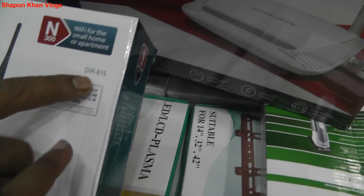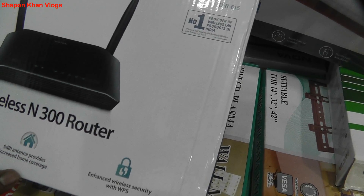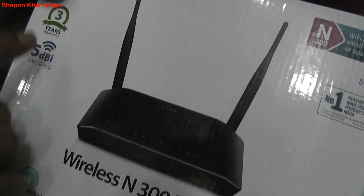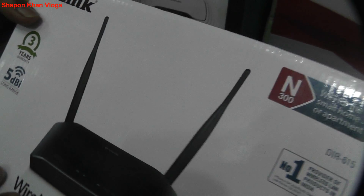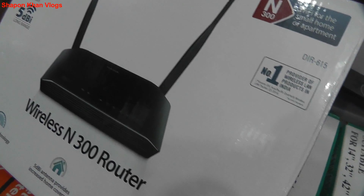This is DIR615. What do you want to say? Yes, it has a 40-year warranty — actually it has 3 years of warranty. Yes, it has 3 years of warranty, and the warranty has been confirmed.